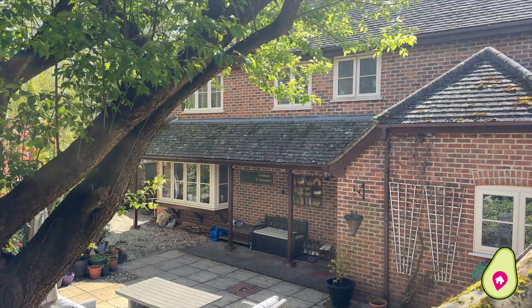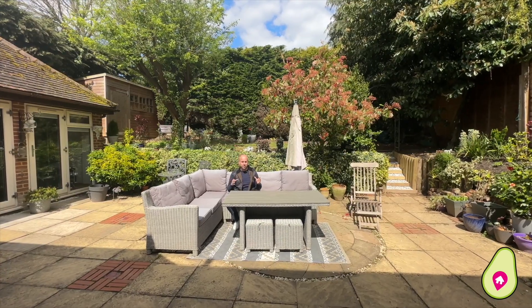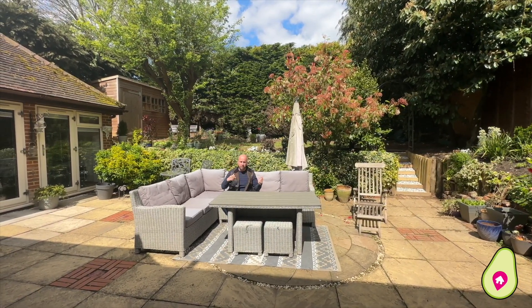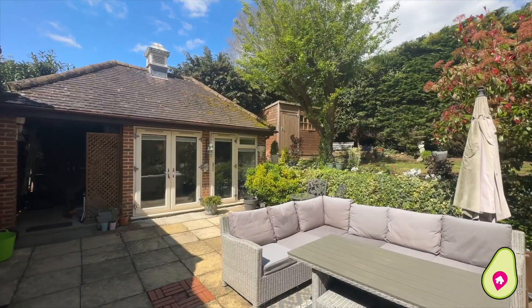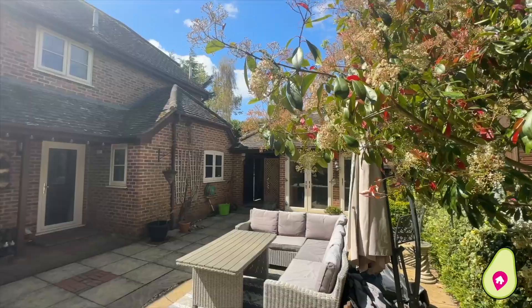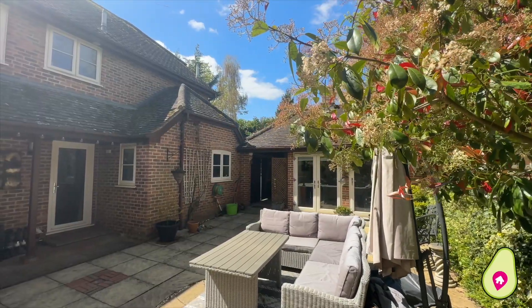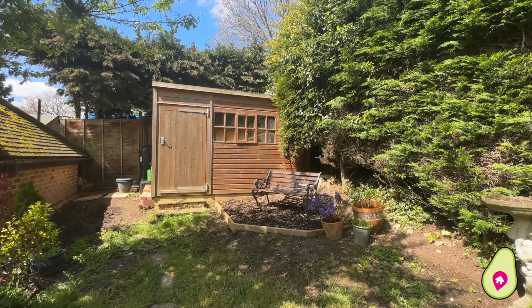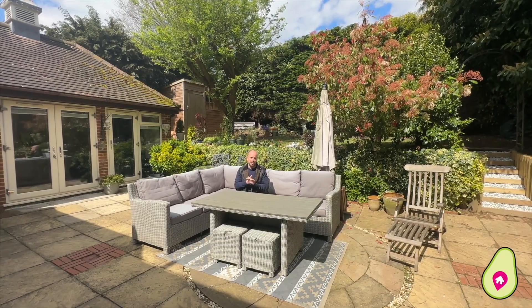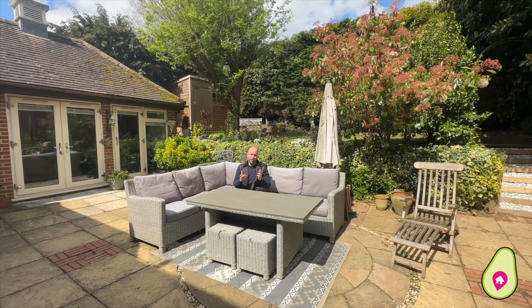What a stunning garden this is. Not only have you got an amazing amount of space for barbecues and parties, but you've also got a home office to the right here which can be doubled up as a gym. You've got tiered garden areas and beautiful places for potting plants — this is just such an idyllic space. My contact details are below, give me a call, I'd love to show you around.